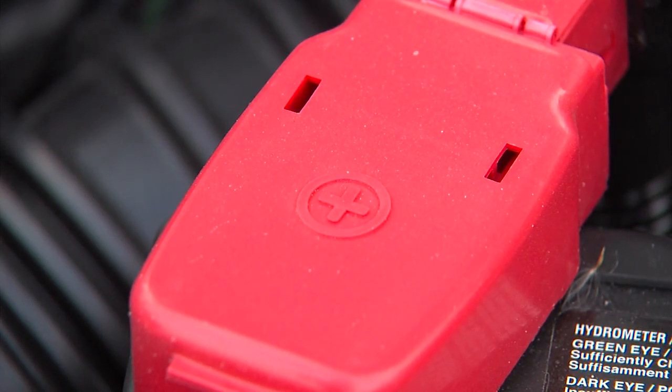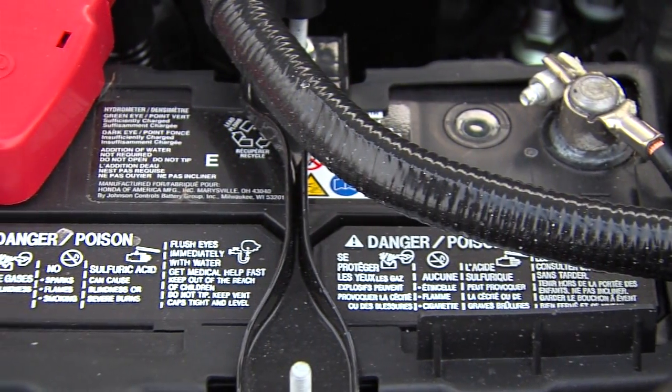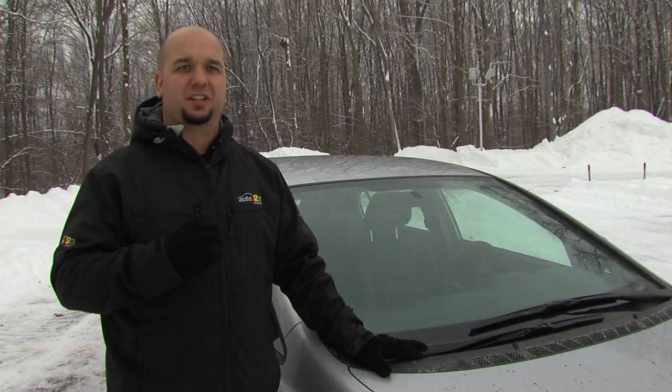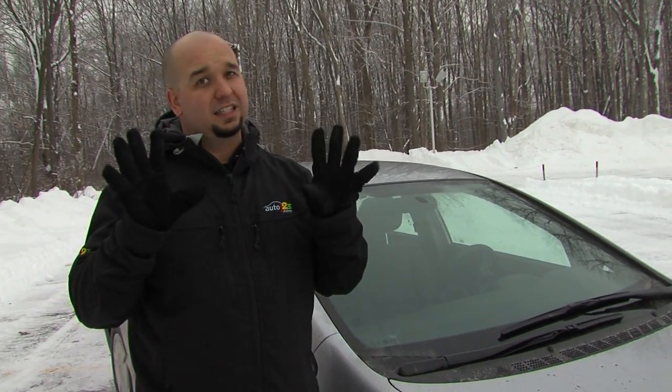Next: battery. Make sure that it can hold a charge and that it's in good shape. Believe me, nothing is worse than walking up to your car when it's minus 20 outside and it just won't go. Next tip: have an emergency roadside kit with a blanket, maybe some flares and some gloves.